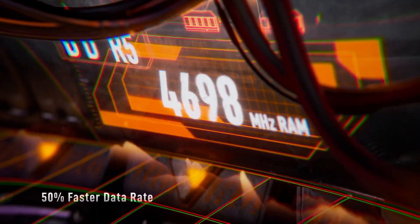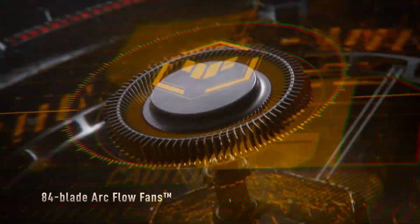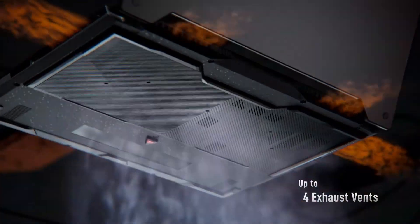It also has 16GB of RAM and a 1TB SSD. If your storage gets full, there is an empty M.2 SSD slot which makes upgrading storage capacity a breeze, ensuring smooth performance and quick load times.